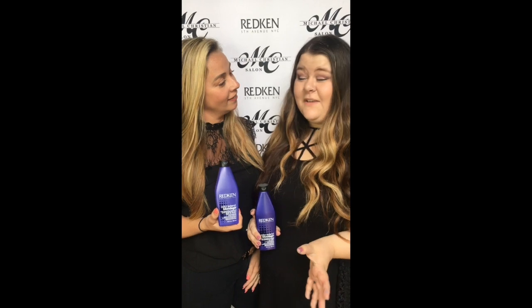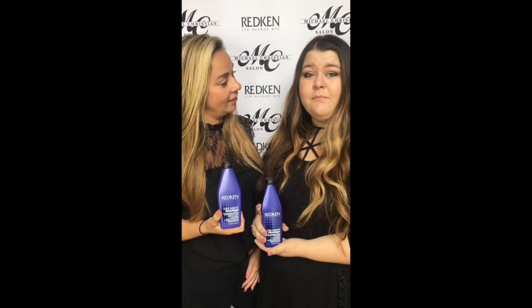So, like this video on our Facebook page, and go ahead and mention the video in your next visit, and you'll get 10% off Blondage Shampoo and Conditioner. It's a great deal!